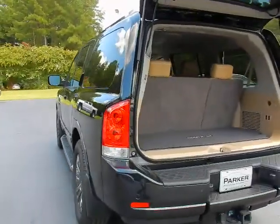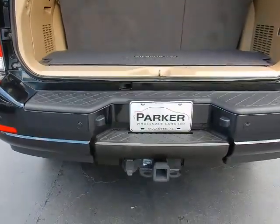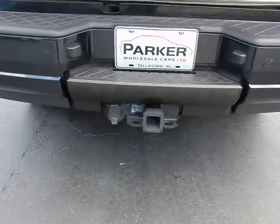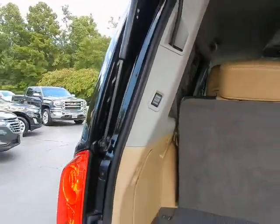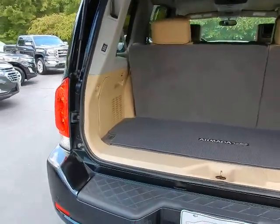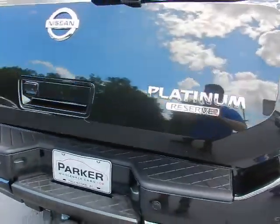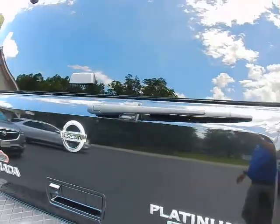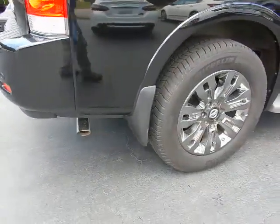Around back, lots of cargo room even with that third row seat up. Rear park assist sensors, factory tow package, power lift gate, backup camera, Platinum Reserve badging on the tailgate, rear wiper, and 20-inch shadow chrome wheels with Michelin tires.